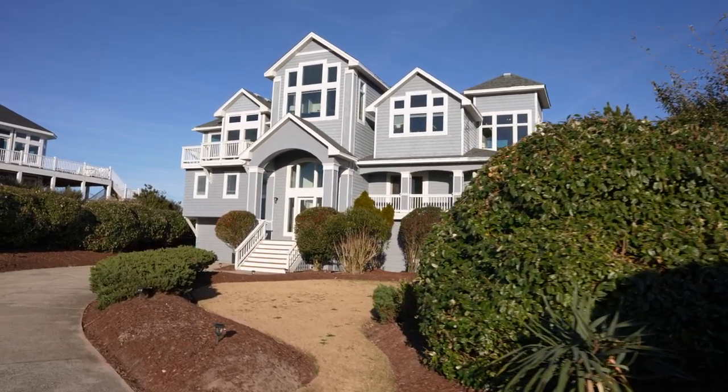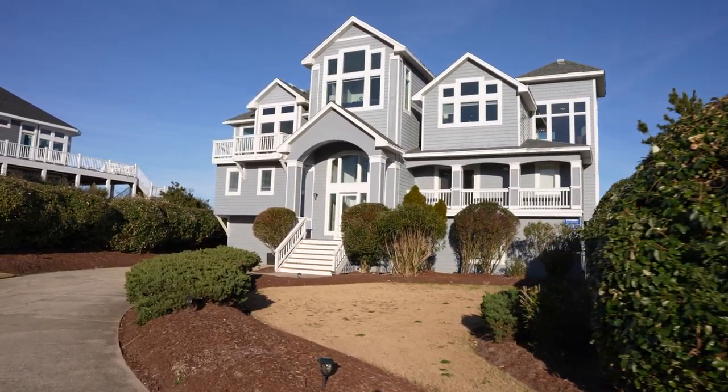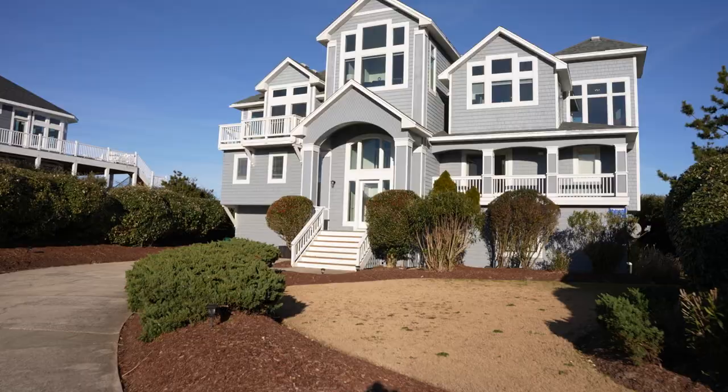Tucked away on a quiet cul-de-sac in Pine Island, you'll find this beautiful oceanfront home. Hi, I'm Jessica and welcome to Enchanted by the Sea.